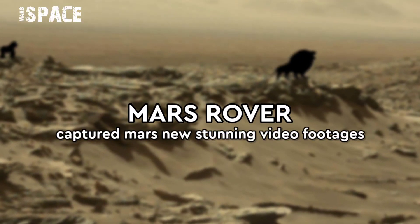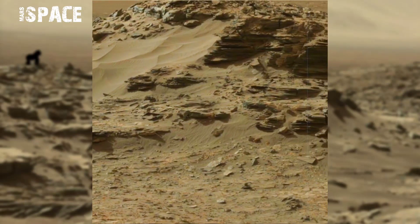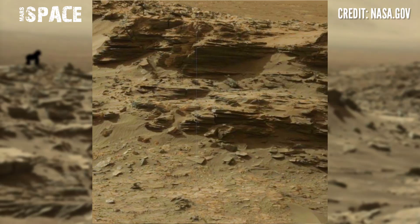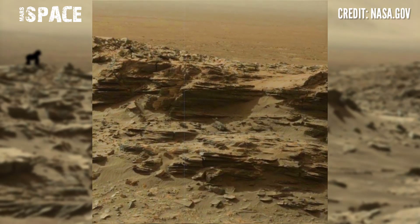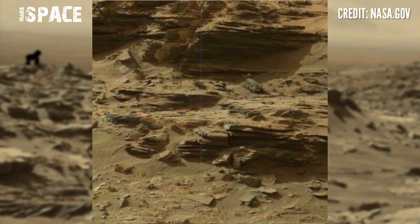Hi my dear friends, welcome back to our YouTube channel Mars Space. For more updates, hit the bell icon with thumbs up and please watch till the end. NASA's Mars rover captured this stunning new video footage using its navigation camera.